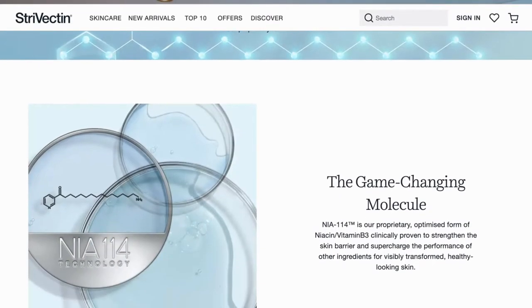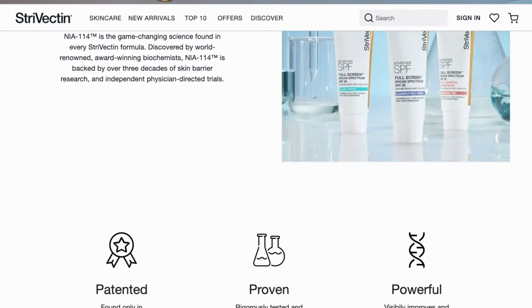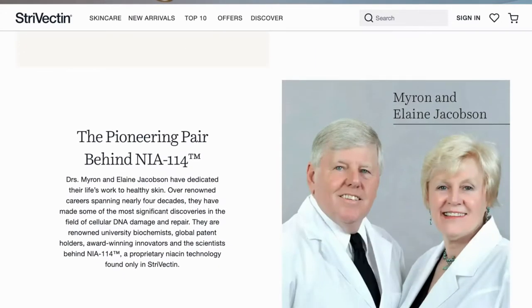On the Strivectin website, the makers put on a really good show of science where they talk about the product and its results, and they point to clinical evaluation after eight weeks with 100% improvement in the look, firmness and elasticity of the skin. Often when you see things like that on products, the big thing is it doesn't often tell you — and it certainly didn't in this case — how many people actually took part in that clinical evaluation. But it certainly sounds very good.